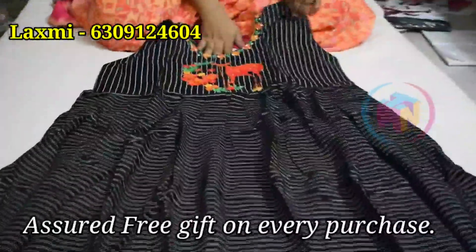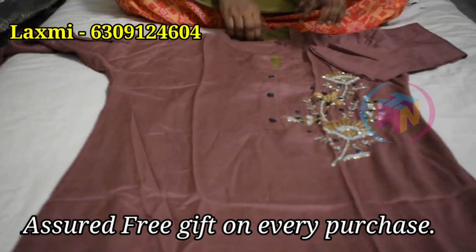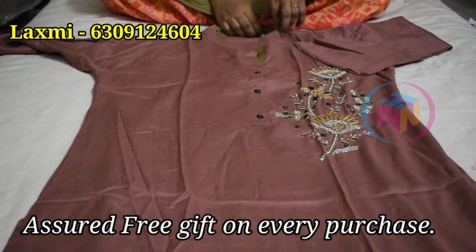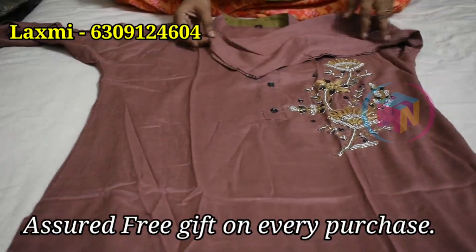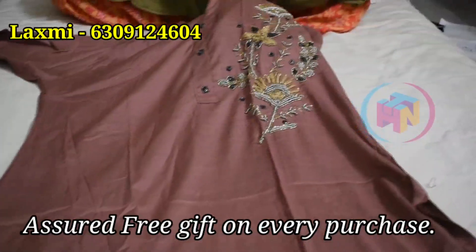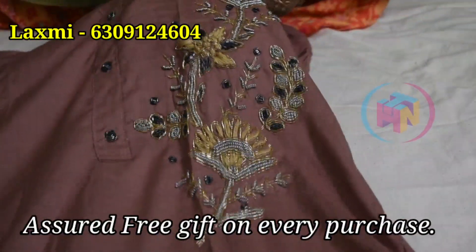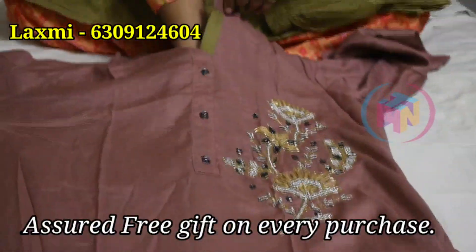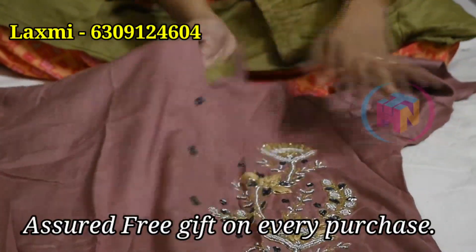Let's go to the video. Now we have a straight cut pant collection. This is a fine top in English pastel color with 3/4th bell sleeves. Here we are doing embroidery work with beads — it is very elegant, with 3 dots with beads.